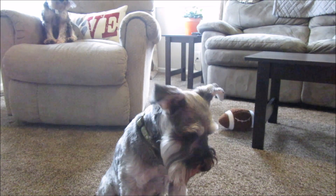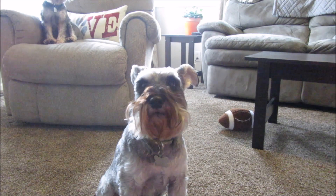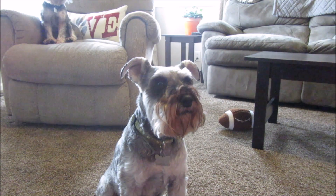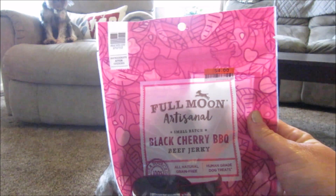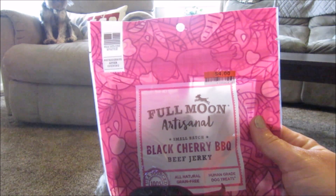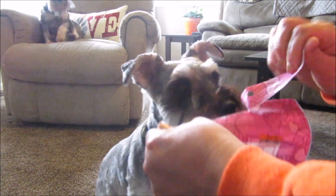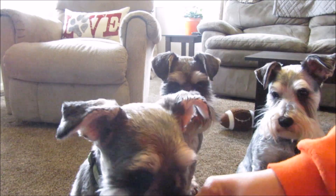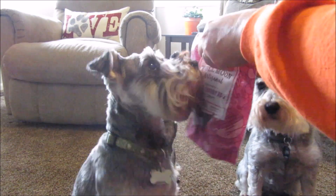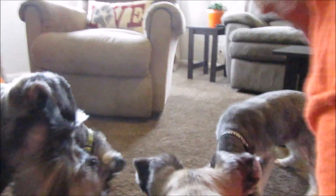They had a couple of nice days this past weekend and now it's been rainy and gloomy all week, which makes it hard to film videos. I hate the rain because of my dogs. Okay, so here's the black cherry barbecue beef jerky — I'm going to give them this one first. As soon as I open this bag they all come running — see, told you! Yes, you guys got to get in the camera!